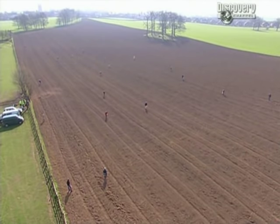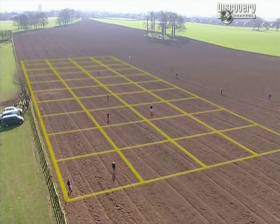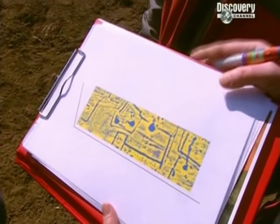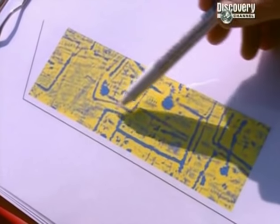The field walkers and detectorists are working to a grid set up by Geophys, who've already surveyed most of the ploughed field. This is a pretty big area - almost 20 acres - so with only finds and crop marks to go on, it's a bit like pin the tail on the archaeological donkey. The geophys results are now in. The correlation with the aerial photographs is really good - we're getting enclosures and ditches.